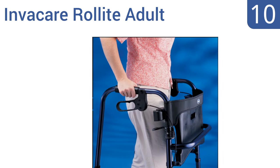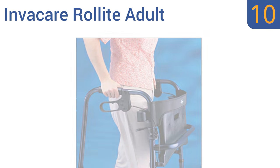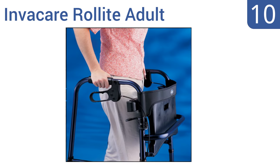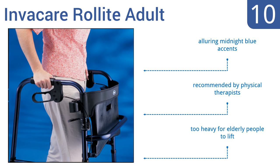Starting off our list at number 10, the Invercare Rollite Adult features a flip-up seat with a built-in handle, so it's easier to change it from the walking to sitting mode. It's also specifically built for tall users, and people over 6 feet can comfortably walk with it. It comes with alluring midnight blue accents and is recommended by physical therapists. However, it is too heavy for elderly people to lift.